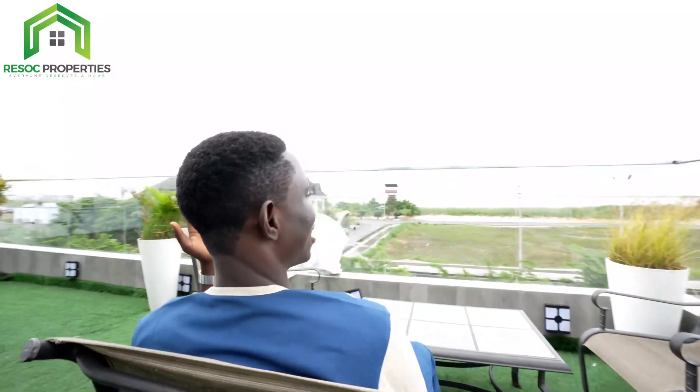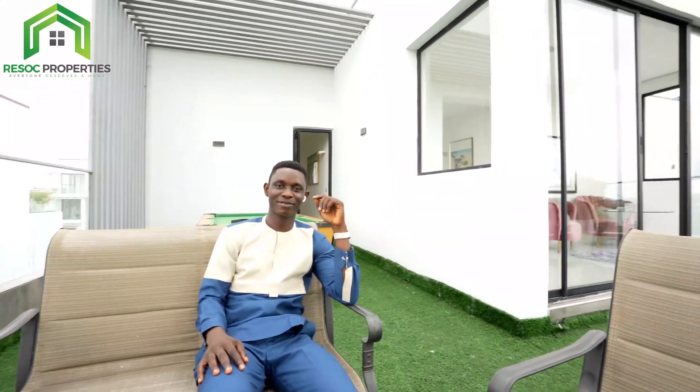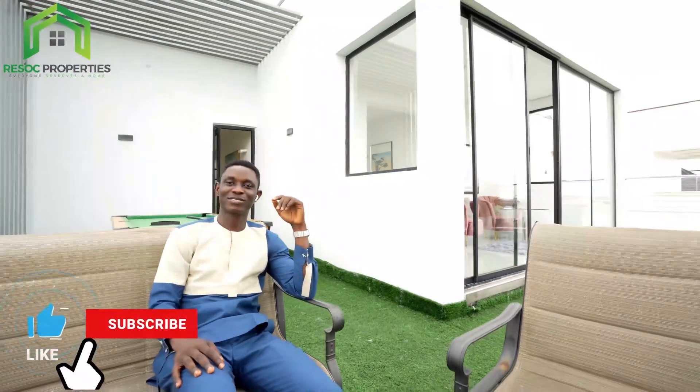My friends, if you have enjoyed this tour, give us a call and let's bring you here to see this beautiful home. It's suitable for dad and mom, grandpa, kids — whether you're a musician or a footballer, everyone can live here. It's a very serene, well-gated estate. Give us a call, let's bring you here to invest in this asset. Till I come your way again, stay positive, stay blessed. Bye!